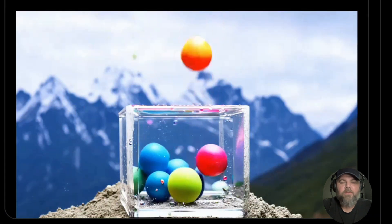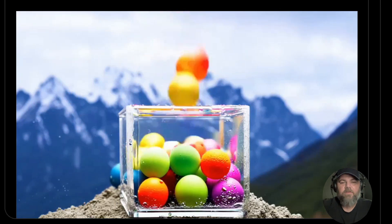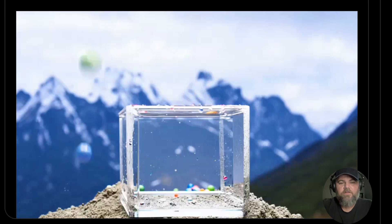This is balls dropping, and you can see they're bouncing just like they would in real life. Some are not landing inside the container there. Looks fantastic.